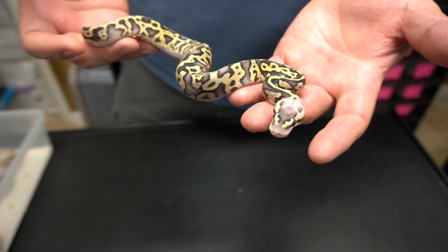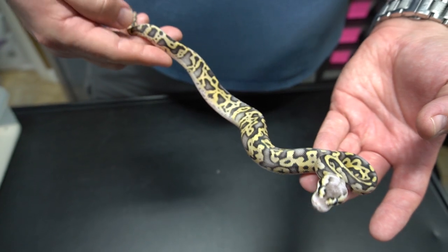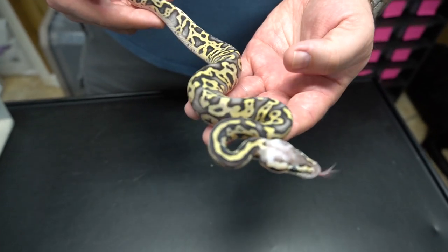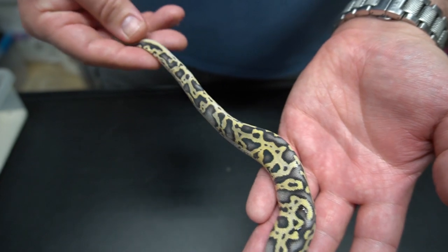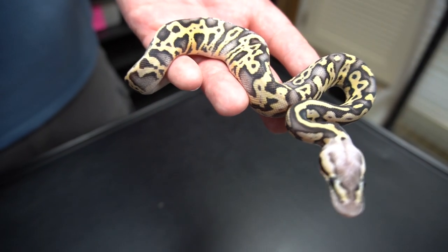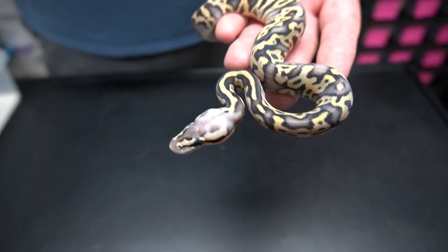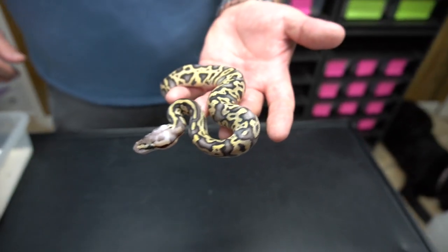This one is a super pastel leopard, 100% het clown — super pastel leopard 100% het clown. It has this crazy tail stripe, it might be fire. The other ones are so blushed out compared to this one, but I do like this tail stripe and what this craziness has got going on over here. This is a female.